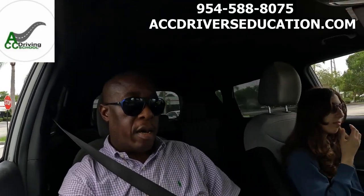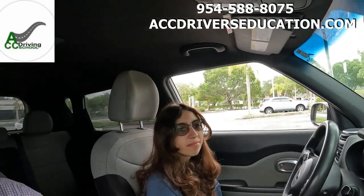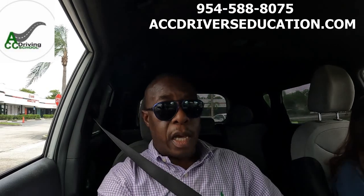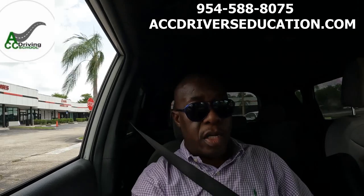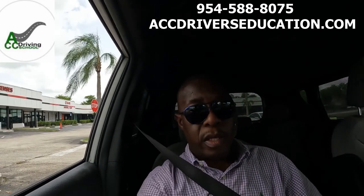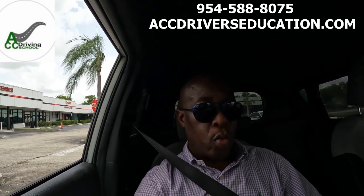Hey, what's up YouTube. I'm here with a student at a Broward County DMV. We're about to run through the driving test. There are lots of changes at the DMV — the examiners are actually back in the car now and they're doing the driving test the way they were doing it prior to COVID. We're gonna start in the front of the building like they would normally before COVID.